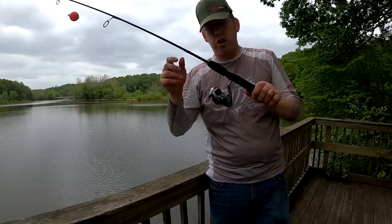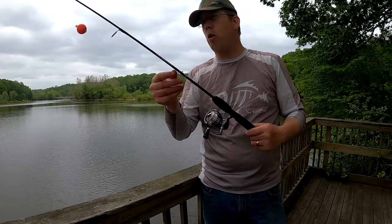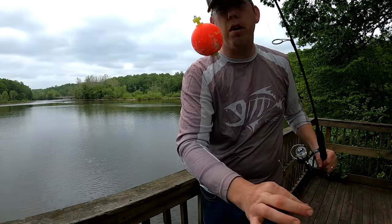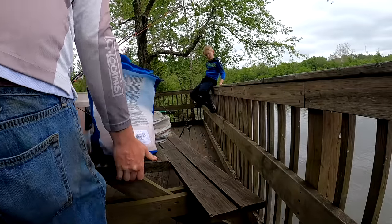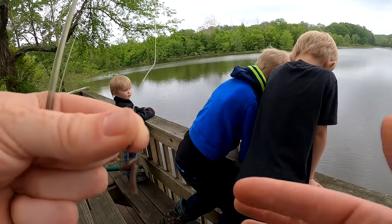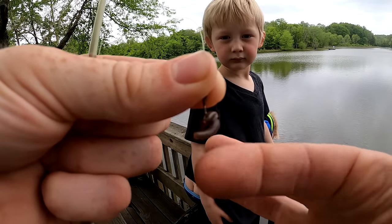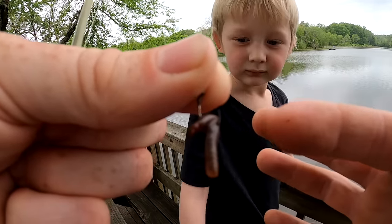I've also got the Ugly Stick GX2 paired with a Pflueger President reel with four-pound line. All of these panfish rods are rigged with a number 12 hook and a bobber — that's it, no weight. We're going to put a little worm on there and start catching some bluegill. I put the tiniest bit of worm on the number 12 hook. Make sure you leave lots of hook point exposed and don't leave too much dangling worm — you just want a tiny morsel so the bluegill bites the hook and not just the bait.